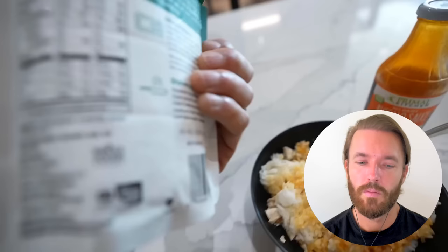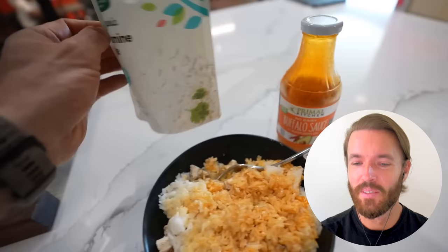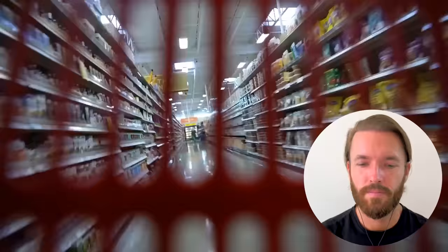[Commentator:] Minerals stay more or less intact, but really what you want is the chicken fat. [Nick:] I have 8 ounces of chicken breast in there, and then one of these packs of jasmine rice — 96 grams of carbs in the whole package. And of course Primal Kitchen's buffalo sauce.